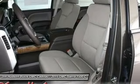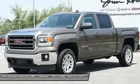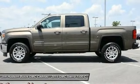Sierra 1500 now comes standard with a Vortec 6.2-liter and 5.3-liter V8 engine and an electronically controlled 6-speed automatic transmission that combines high max hauling capability with precise control.